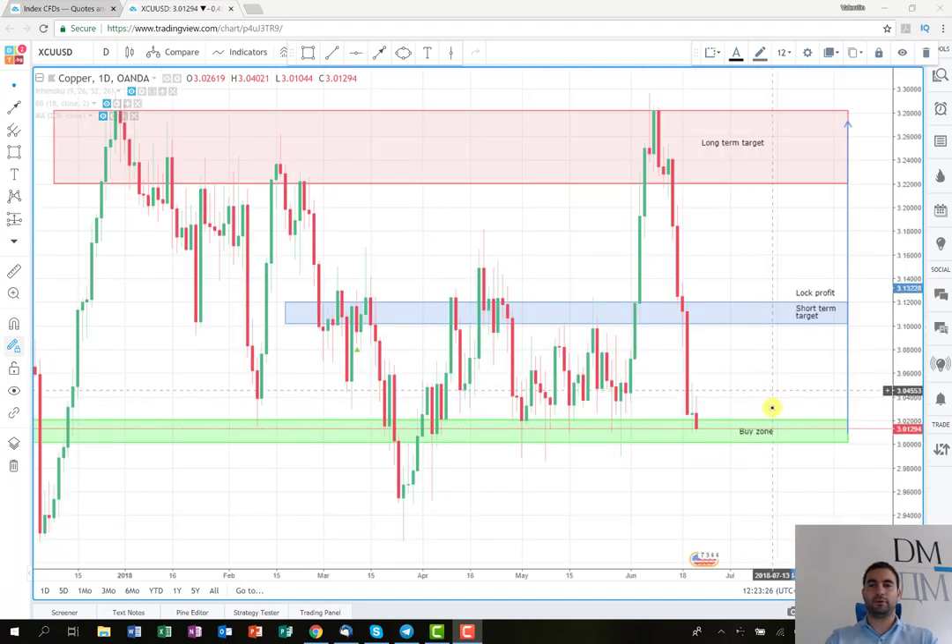The idea here is to enter whenever you feel comfortable into this buy zone and to hold it for the short-term trading plan until the levels around 3.10 and a little bit above, maybe 3.11. Here you can close all of your exposure if you're aiming for a quick profit, or you can reduce some and wait with the other part until it reaches the long-term target, which is around 3.25 and maybe a little bit above until 3.28.